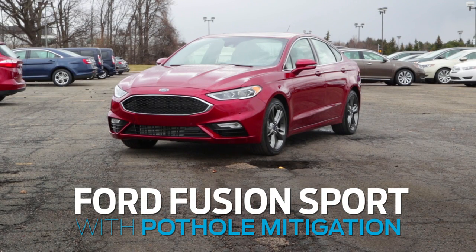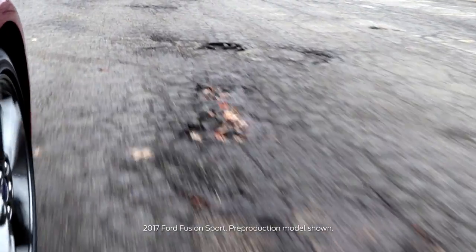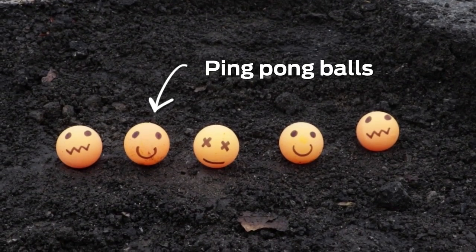Today we're here with the new Fusion Sport demonstrating continuously controlled damping, CCD, with pothole mitigation. The CCD system is monitoring the vehicle inputs every two milliseconds from twelve different sensors so that it can react to a pothole that it detects in less than a blink of an eye.